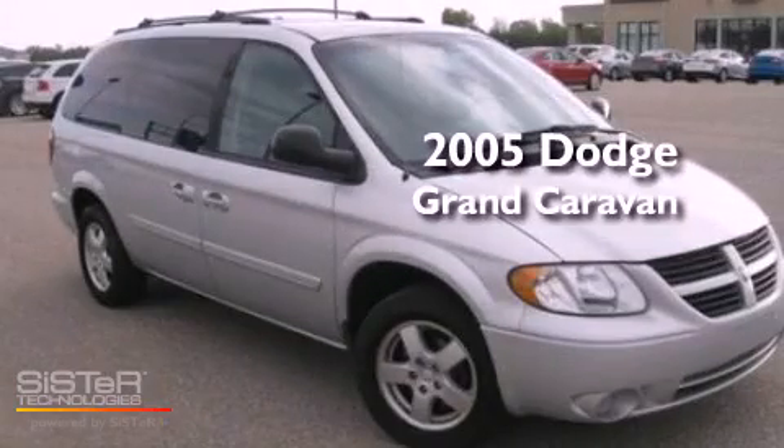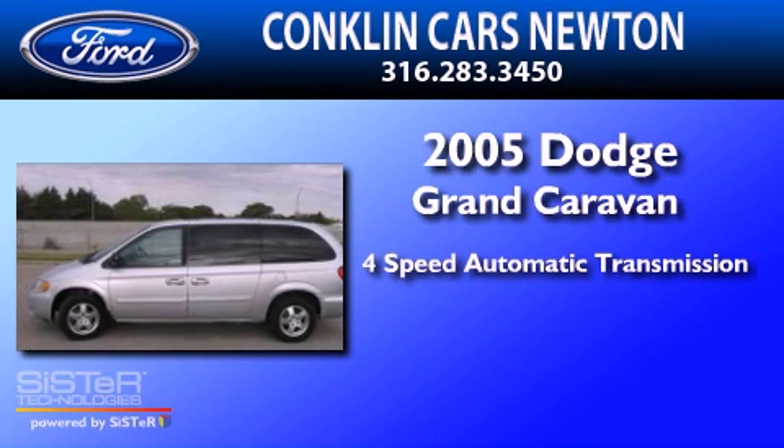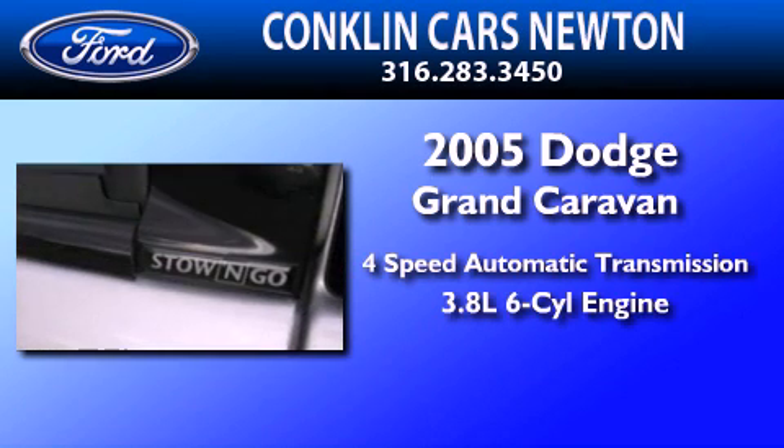This is a 2005 Dodge Grand Caravan. This minivan has a 4-speed automatic transmission and a 3.8-liter V6.